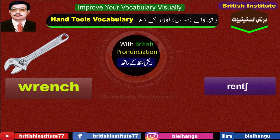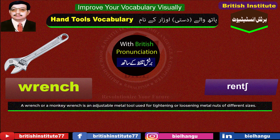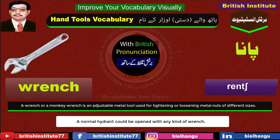Wrench: A wrench or a monkey wrench is an adjustable metal tool used for tightening or loosening metal nuts of different sizes. Example: A normal hydrant could be opened with any kind of wrench.